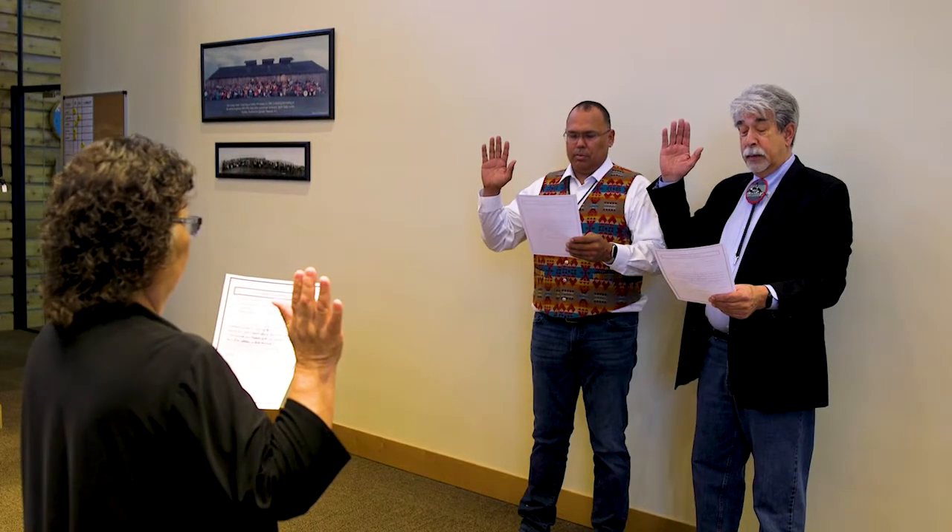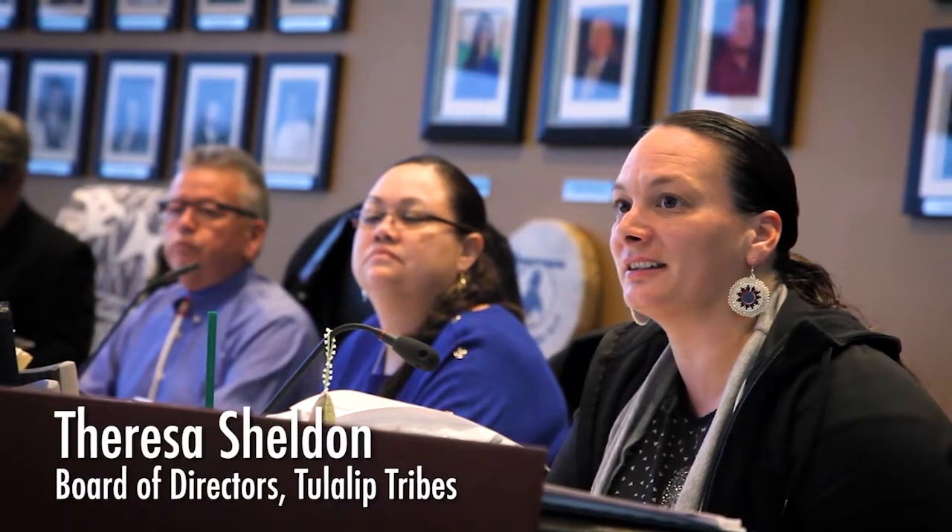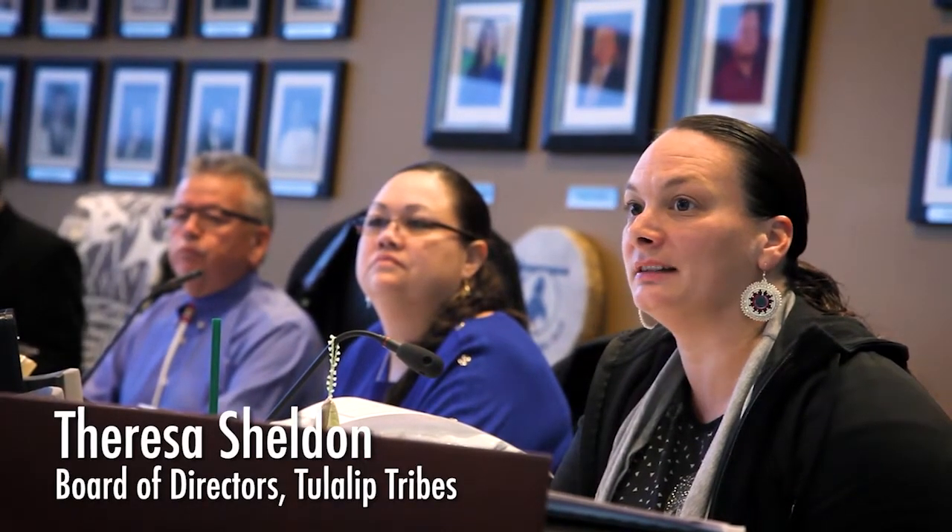On Saturday, April 7th, Mel Sheldon Jr. and Marlon Freiberg Jr. were sworn in for a three-year term as Tulalip Board of Directors. We would like to say thank you to all the candidates that put their names in, and a special thank you to Teresa Sheldon for her years of service.